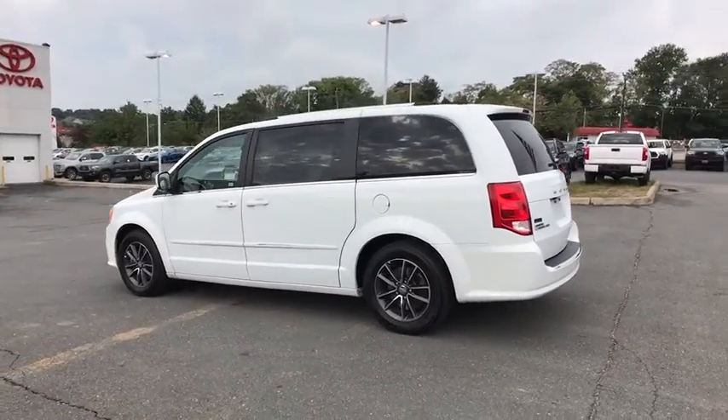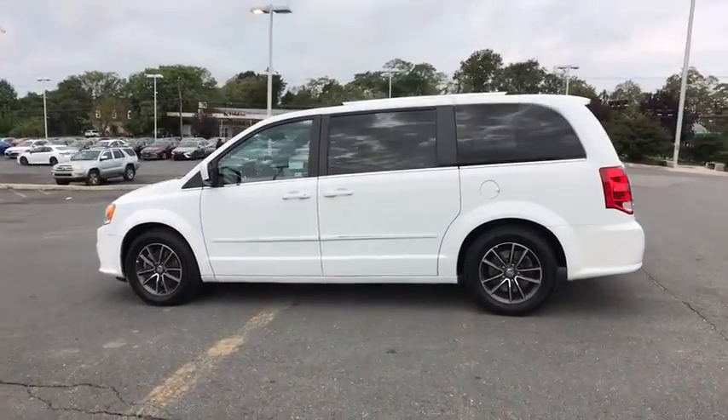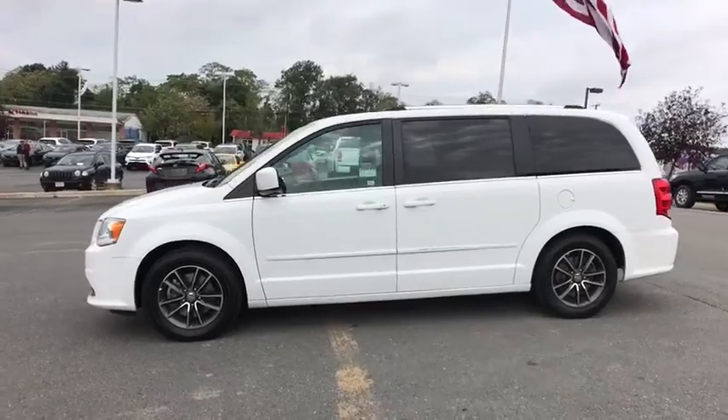Rear view camera. Tinted glass. Body color door handles. Roof rack. Low tire pressure warning. Come see the car for yourself.